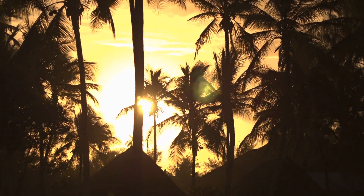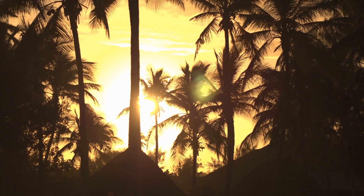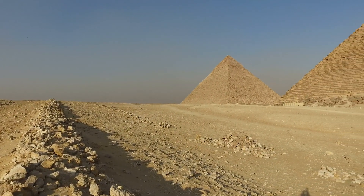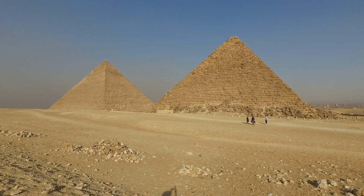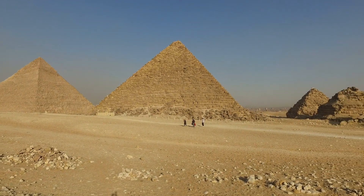Over the years, many people have wondered how some of the ancient megaliths were constructed. We are told that some of these would be impossible to create even in the modern era. So how did ancient civilizations dating back thousands of years manage to do this?